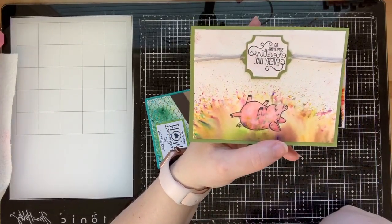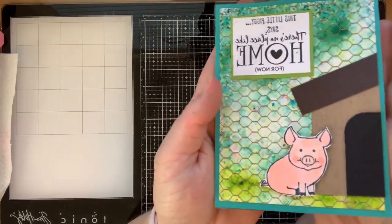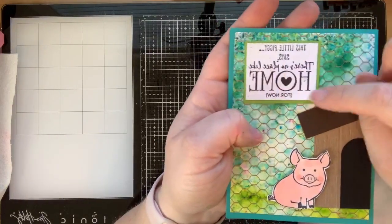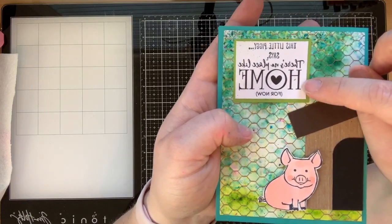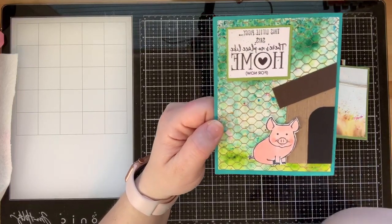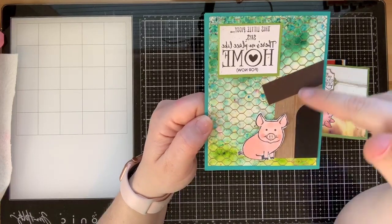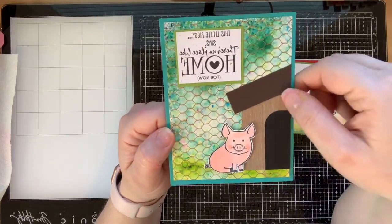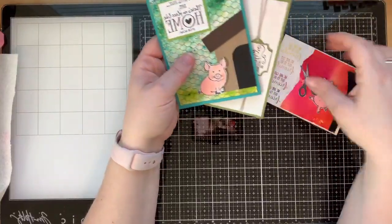This last one - I absolutely love the sentiment from This Little Piggy combined with a COVID-19 sentiment. It says 'This little piggy says there's no place like home for now,' which is so cute. I made a little pig pen with the All Wired Up stamp, embossed that, then created a little house for our little piggy so he is safely staying home.